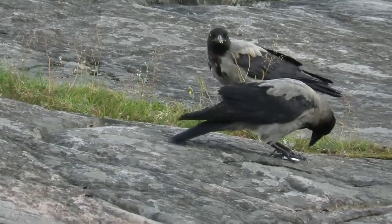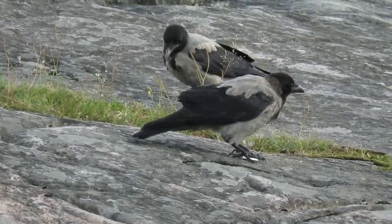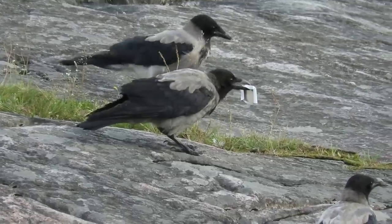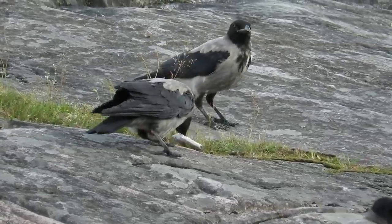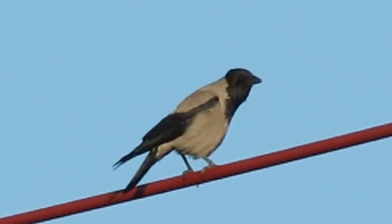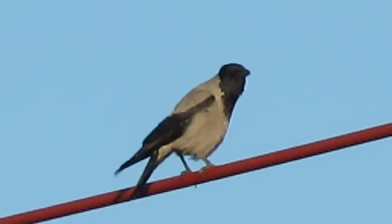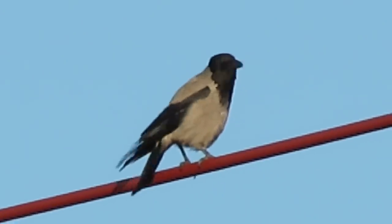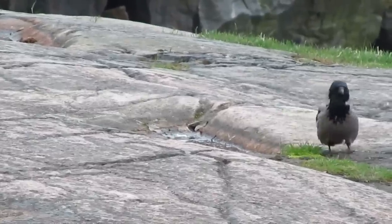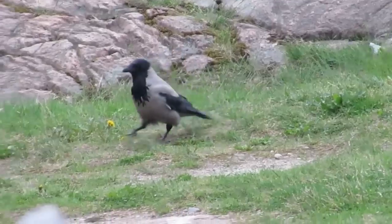If there was any bird on this list that from description alone might be mistaken for a jackdaw, it is the hooded crow. Unlike the birds that have already appeared on this list, hooded crows are quite limited in their range and are mainly seen in the west and north of Scotland and in Northern Ireland. They do sometimes turn up in other parts of the country though, so their range is not a hard and fast way of identifying them.